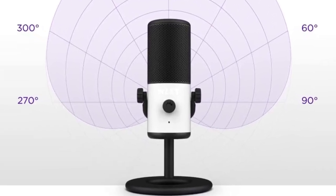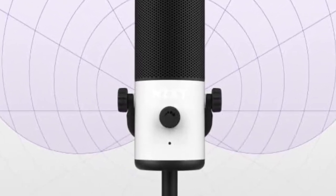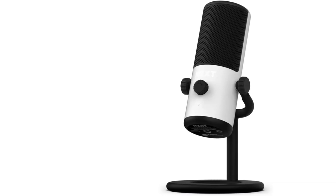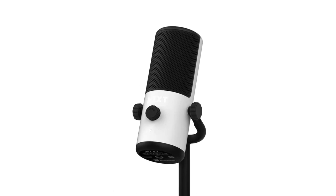While it isn't part of the package, the NZXT Boom Arm Mini is intended as a companion to the Capsule Mini. Funnily enough, the boom arm is built more sturdy than the microphone itself, so if you opt for the boom arm, you may have it around long after you've upgraded to a better mic, as it can sometimes feel flimsy, as we learned in our NZXT Capsule Mini review.